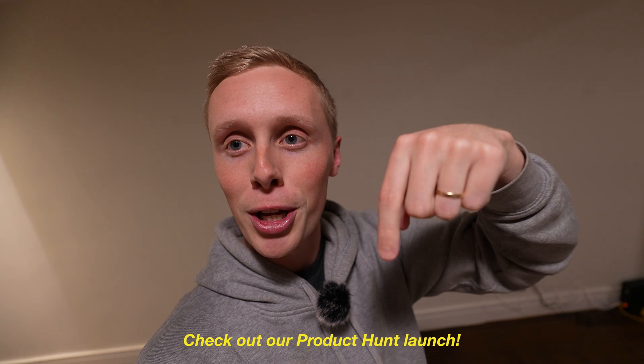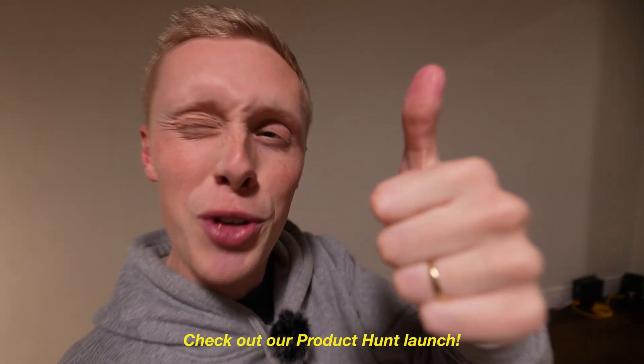Yo guys, just before we get into the video, just wanted to let you know we just launched on Product Hunt this morning. There's a link right down below — go check us out, RepoBear. Give us an upvote on Product Hunt if you want. Now, enjoy the video.